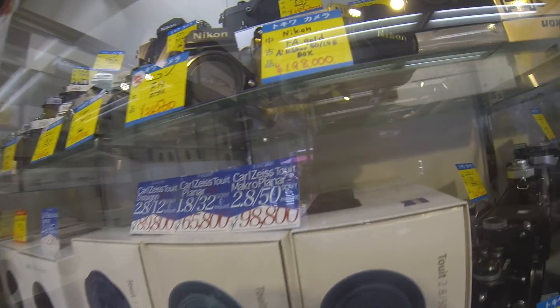A lot of people joke that when you come to Japan the first thing you have to do is get a used film camera. There's a Nikon FA Gold for about $2,000. I can understand why Bellamy Hunt, aka Japan Camera Hunter, has such a cool job — getting to look at all this camera equipment. But the truth is, at a certain point you start looking at all this gear and it just becomes the same thing, and it gets a little boring.